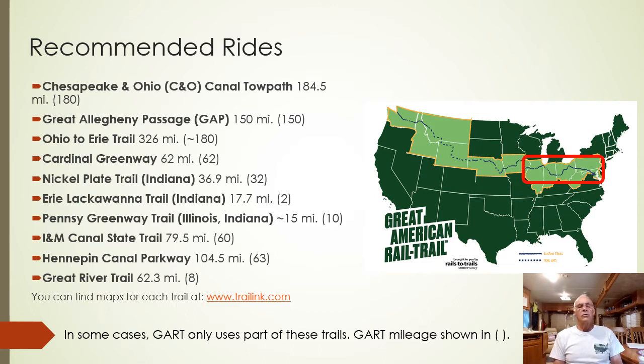The Great American Rail Trail will be 3,700 miles when complete, and it's now more than 52% complete. If you have questions at any time during tonight, you can type them into the chat box and at the end of the program, Sue or Don will read the questions back to me and I'll attempt to answer them. The slides from tonight's program will be posted on the RTWC website.